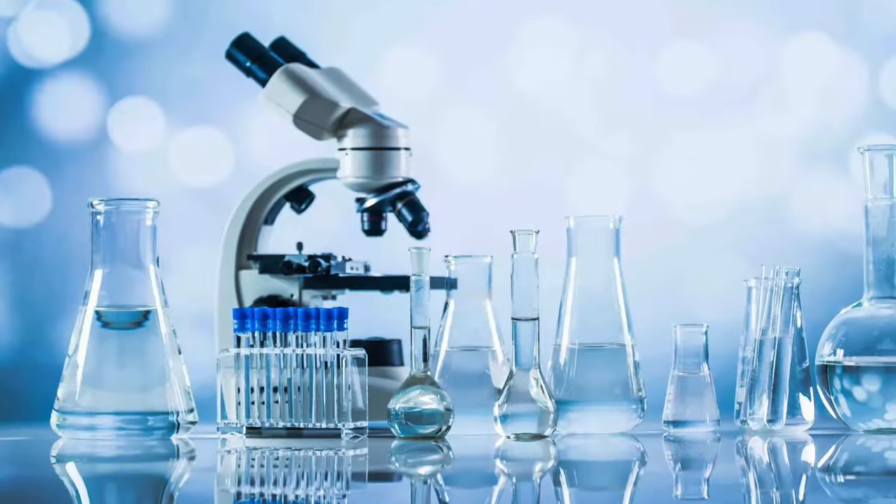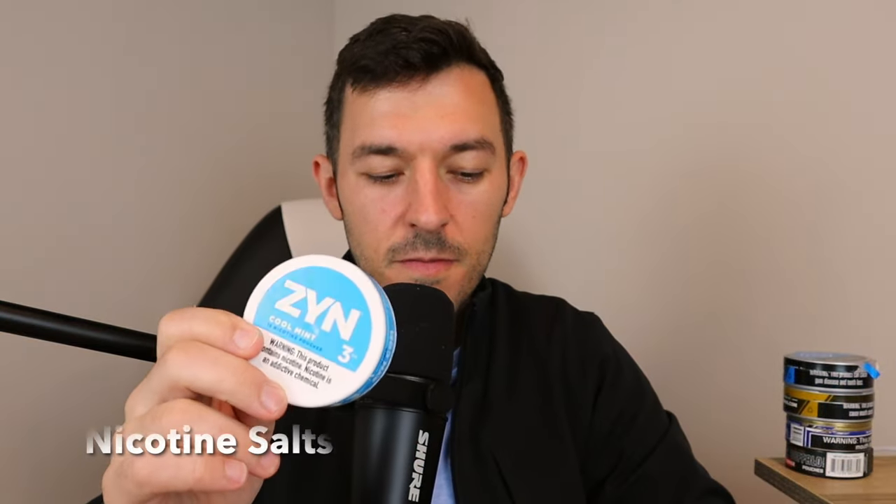Let's start with the differences between Zyn nicotine pouches and a product like Velo. Zyn is a nicotine pouch that uses pharmaceutical-grade nicotine produced in a lab — a very stable form called nicotine salts. Velo, however, is different: the nicotine in those pouches is derived from the tobacco plant. So although Velo is free of tobacco leaves, it is not technically a tobacco-free product.